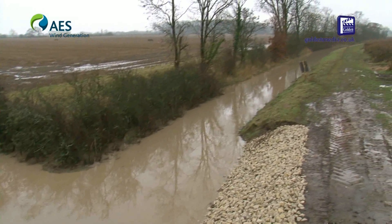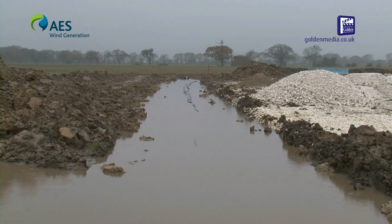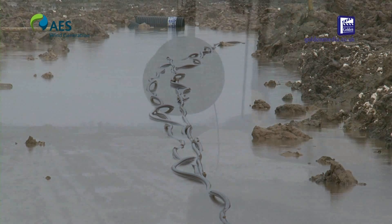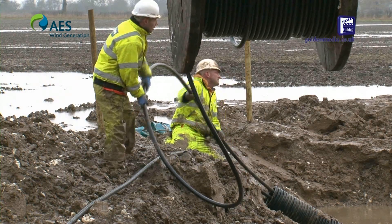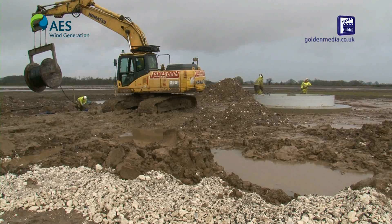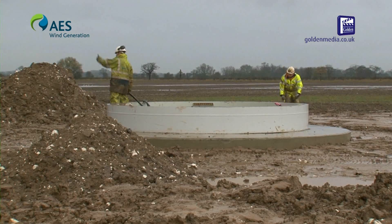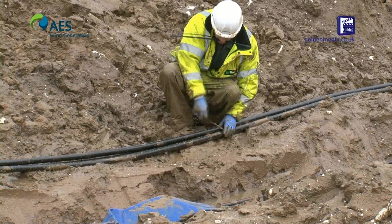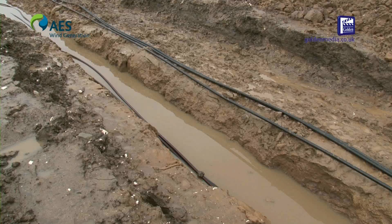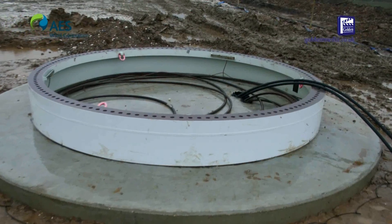The worst challenge I would have to say has been the weather. It's been about the wettest on record stretching back around 100 years. We were delayed in the winter months with very bad weather and this has put us back around about 10 weeks. This is a very low-lying site — it's very flat. It's good in wind terms but quite difficult in construction terms. The drainage board used it for upstream storage to prevent flooding downstream, and that has added to our problems.